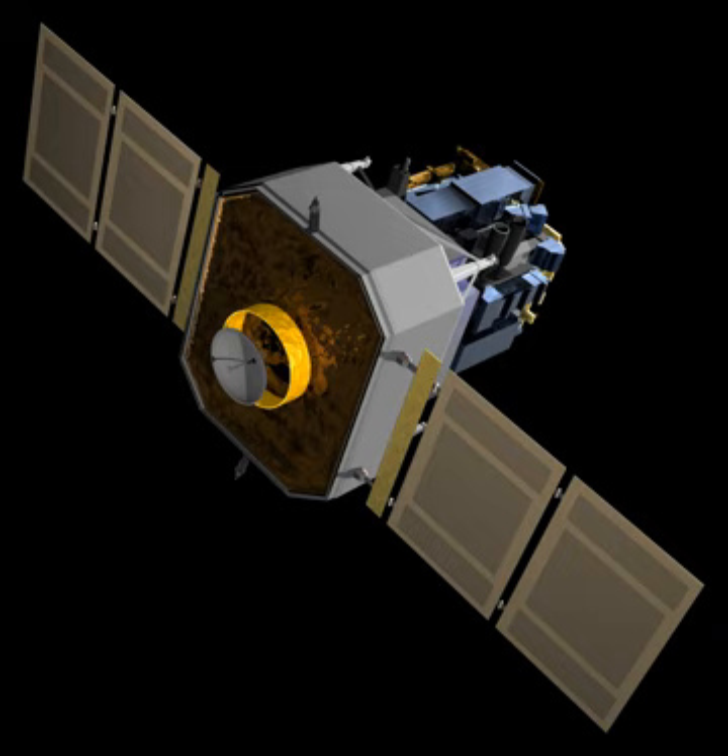The SOHO payload module, PLM, consists of 12 instruments, each capable of independent or coordinated observation of the sun or parts of the sun. The instruments include the Coronal Diagnostic Spectrometer, which measures density, temperature and flows in the corona; the Charge Element and Isotope Analysis System, which studies the ion composition of the solar wind; and the Comprehensive Suprathermal and Energetic Particle Analyzer Collaboration, Co-STEP, which studies the ion and electron composition of the solar wind. Co-STEP and ERN are sometimes referred to together as the Co-STEP-ERN Particle Analyzer Collaboration.